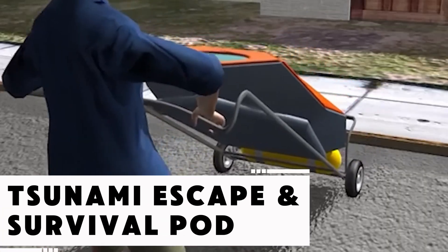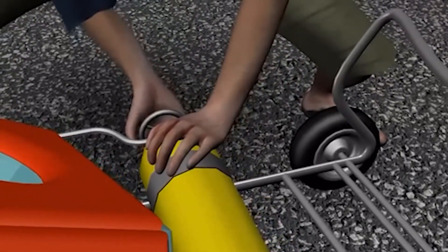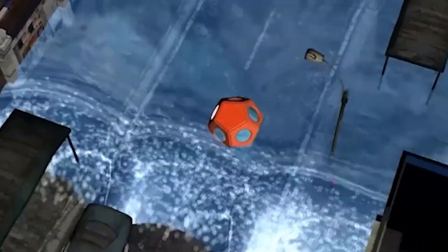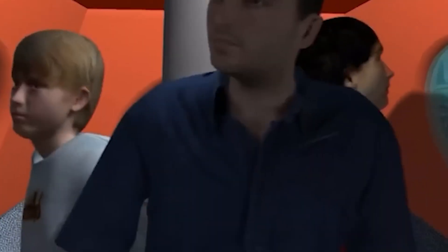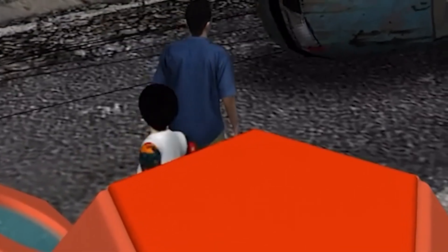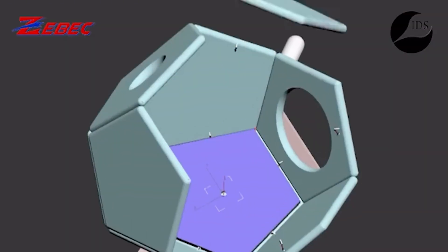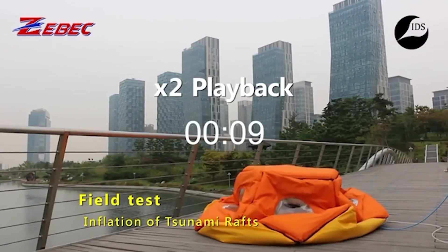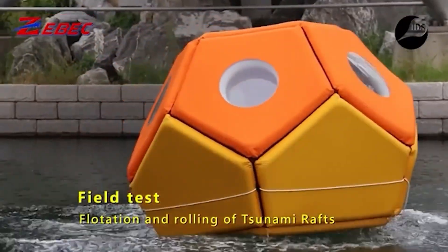When a tsunami strikes, survival often depends on quick thinking and access to the right tools. The Tsunami ESP capsule aims to provide both. This compact survival pod, stored at home or in a vehicle, inflates in just 25 seconds into a fully enclosed, watertight capsule that can fit an entire family. The design is simple but highly effective — no trailers, no complicated prep. Inspired by devastating natural disasters in Asia, the creator has already produced multiple working prototypes, and once the inflation system is optimized, this may become a common sight in coastal homes across the globe.